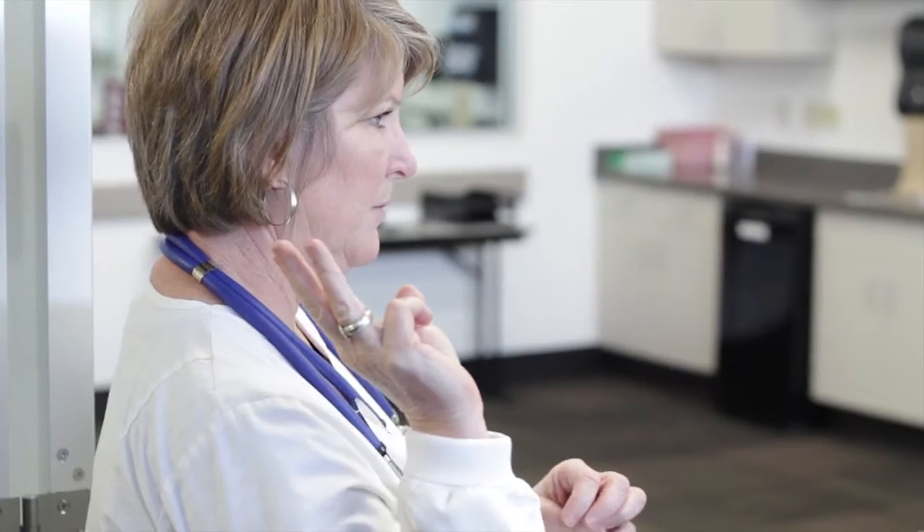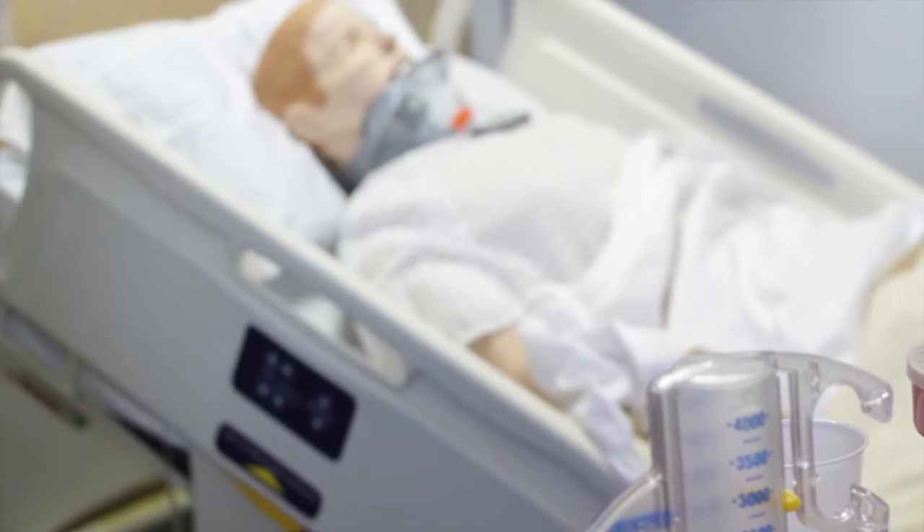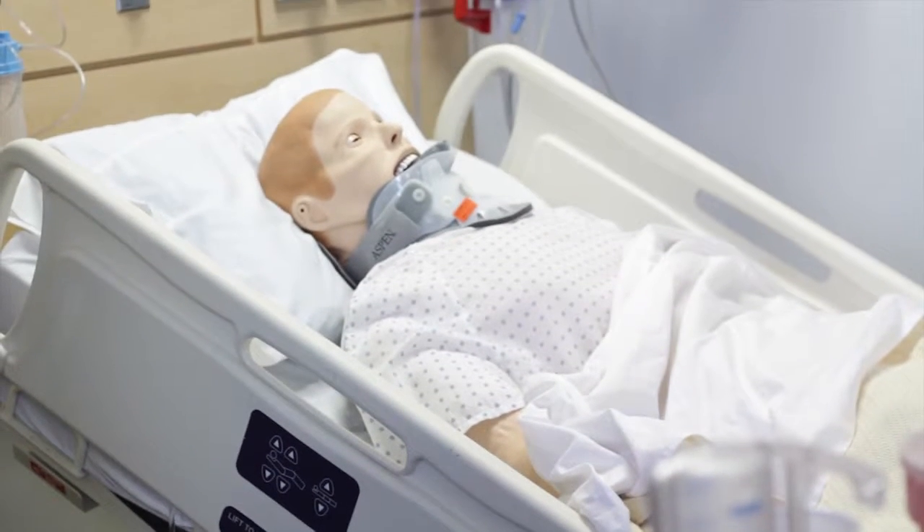I'm Karen Callen, director of the School of Nursing Labs. I have the unique opportunity to use simulation and have it available to students. All of our technology and all the simulators are very high fidelity simulators, and they are so real that we can actually simulate real situations with our students and let them be the nurse.